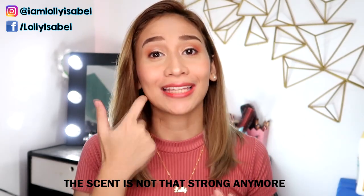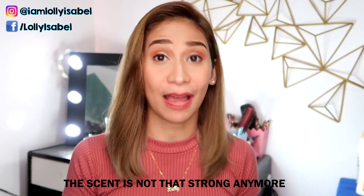Alright guys, so this is how my hair looks like when it's 100% dry. And as you can see, it looks really tamed. It's soft. The scent is still there, but it's not as strong as when the hair was wet. So if you don't like scents, it does subside.